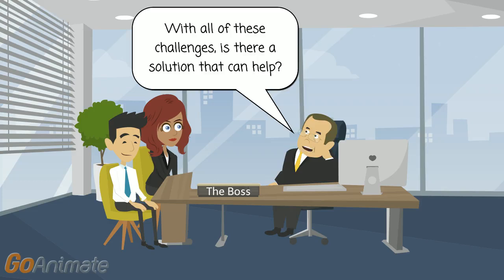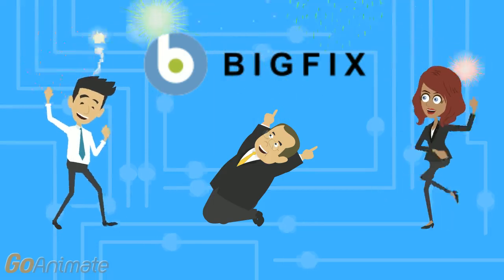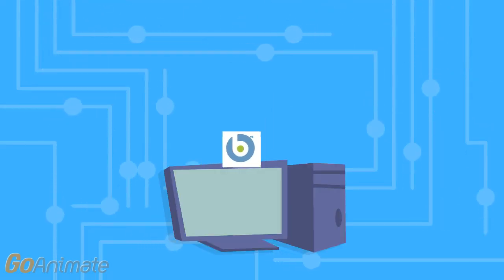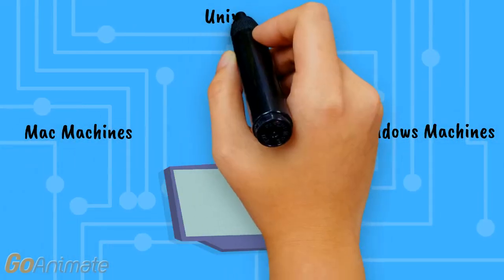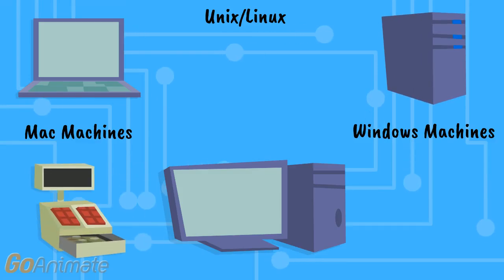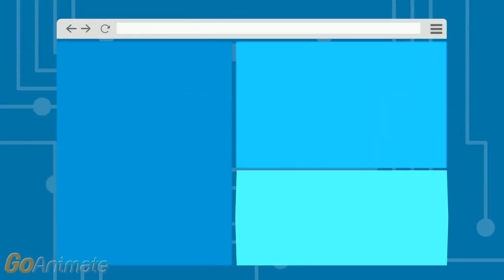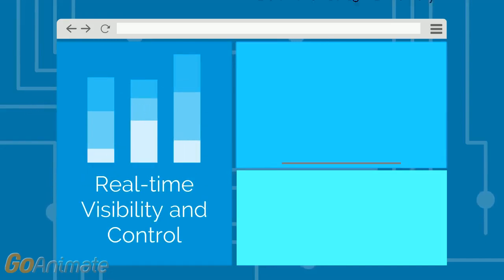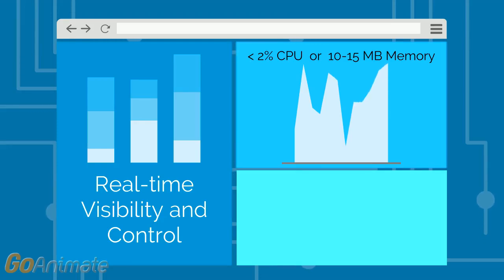With all of these challenges, is there any solution out there that can help? There is BigFix. BigFix is a tiny piece of software — an agent that runs on endpoints. Endpoints for BigFix include Windows machines, Mac machines, Unix, and Linux machines. They might be desktops, laptops, servers, point-of-sale devices, ATMs, and more. With IBM BigFix, you can find and fix problems in minutes with real-time visibility and control into all your endpoints, using a single agent that never exceeds more than 2% CPU or 10 to 15 megabytes of memory.